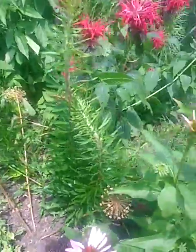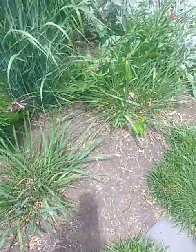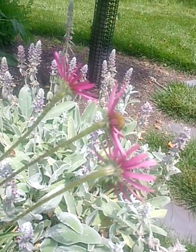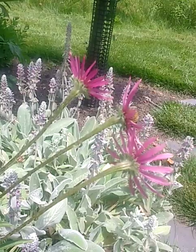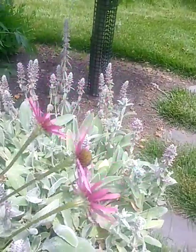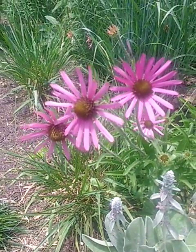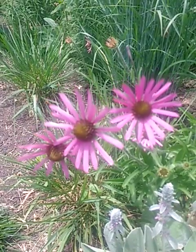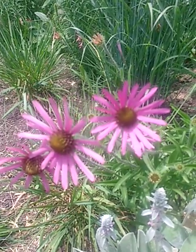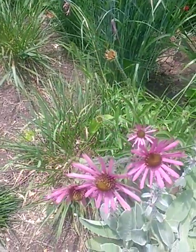Today we also want to talk about coneflowers, or echinacea, that point up. Here we have Tennessee coneflower. When the petals unfold, they reflex straight up and stay that way. Here it is opened. To me, the color's a little deeper pink than purpurea. And the petals just stand tall the entire time. This is Tennessee coneflower — that's up.